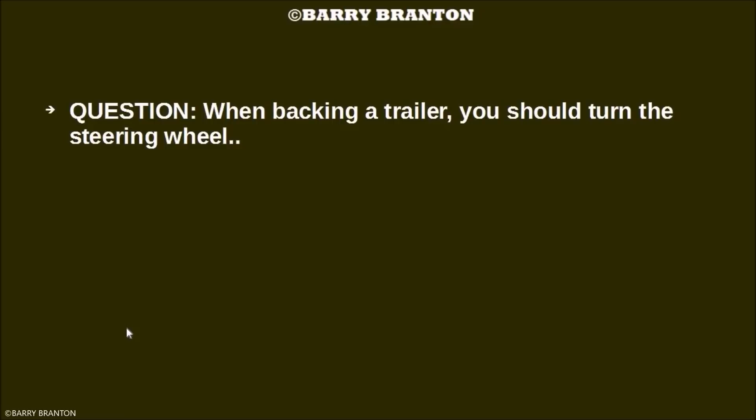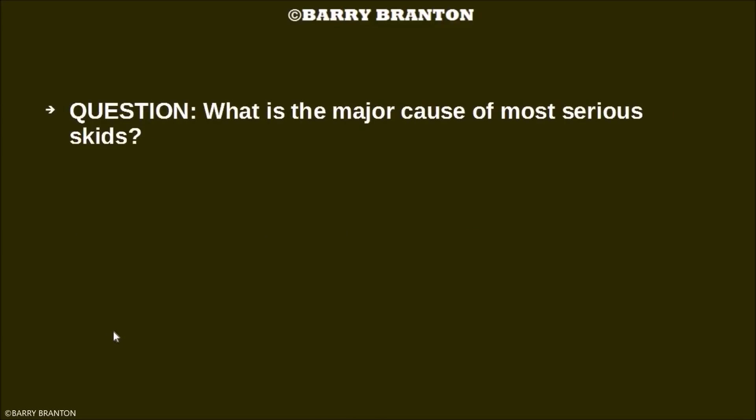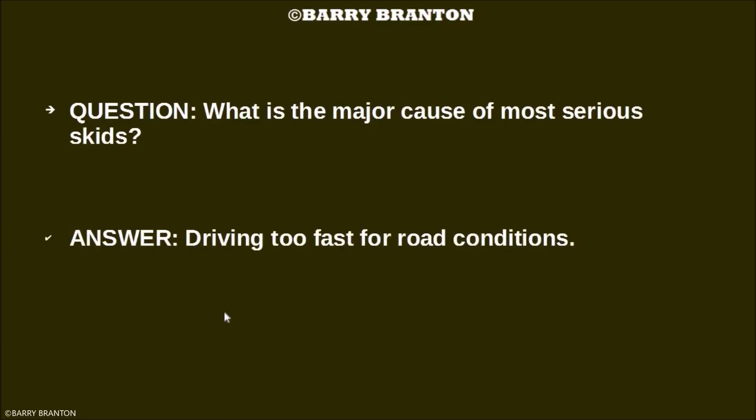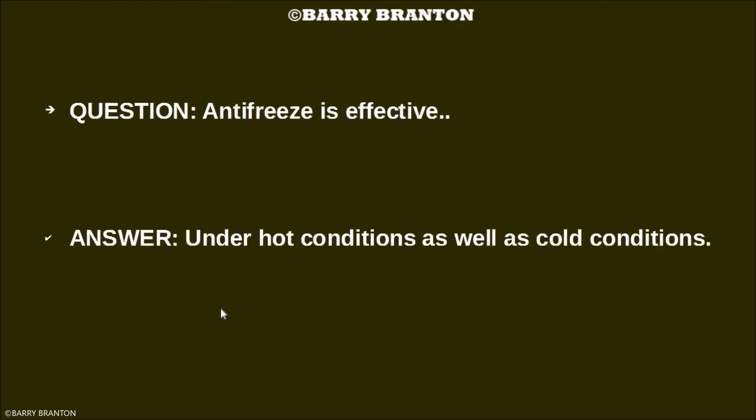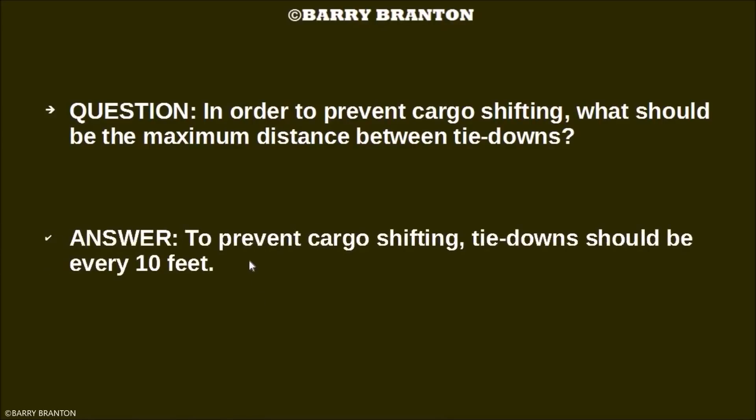When backing a trailer, you should turn the steering wheel opposite the direction you want to go. What is the major cause of most serious skids? Driving too fast for road conditions. In order to prevent cargo shifting, what should the maximum distance between tie-downs be? It should be every 10 feet.